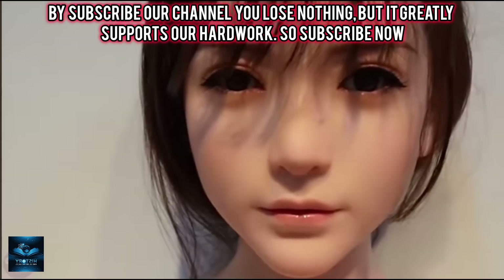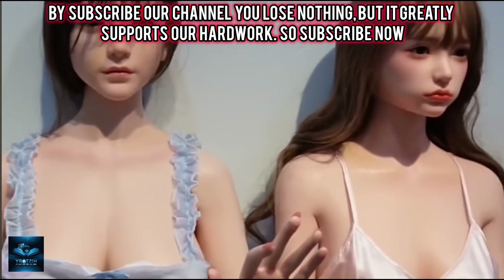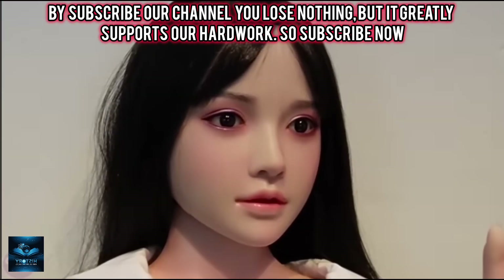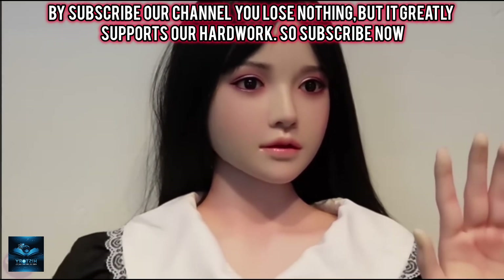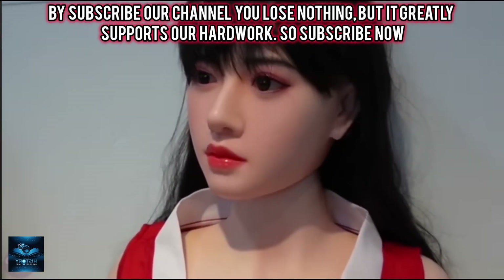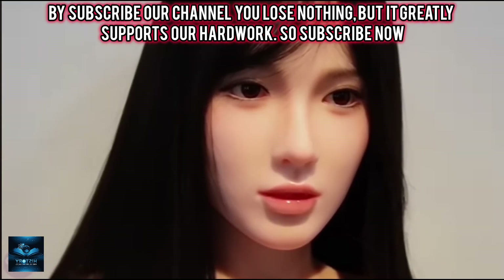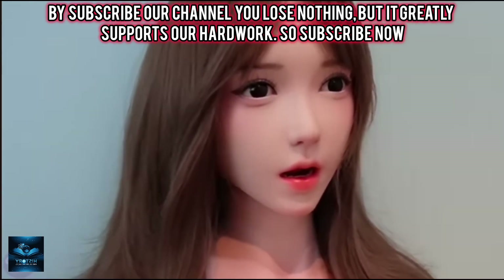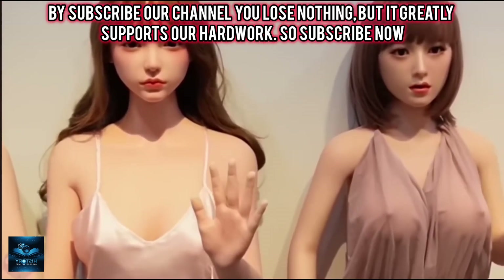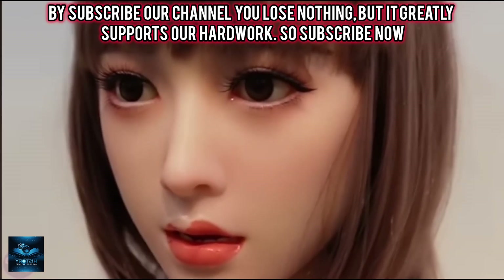The company combines the expertise of leading sculptors, digital artists, and cutting-edge 3D technology to create ultra-realistic products. These robotic dolls are made from silicone with an integrated metal frame, allowing for intricate facial and skin features. Their internal skeleton is constructed from an alloy with movable joints, enabling various poses including realistic finger movements. Prices for these robotic models start at three thousand dollars.